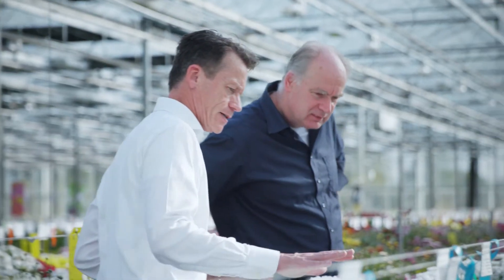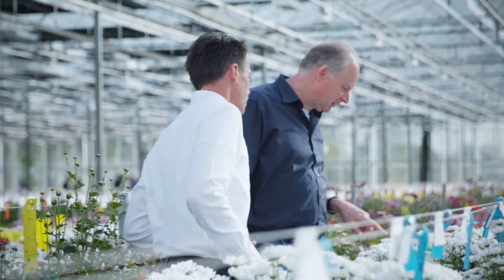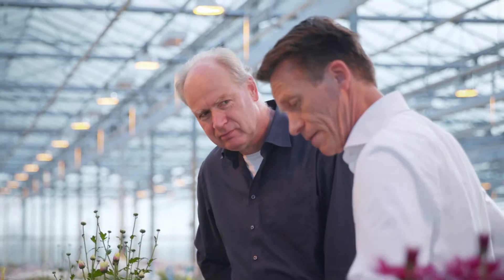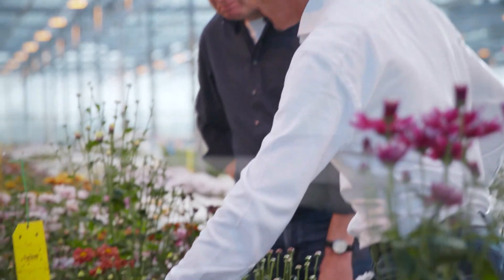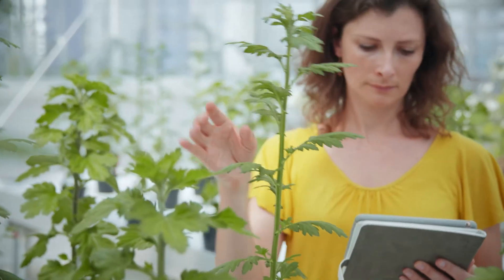Biometris helps us with this challenge by providing tools to know more about our crossing parents, so we know how the segregation goes into the population. It is very important to develop the best crossing parents and eventually select the best varieties — that is what we are aiming for. That means combining all the traits that are of interest for the growers, for the consumers, and combining all those traits in one variety, which is a very big challenge.